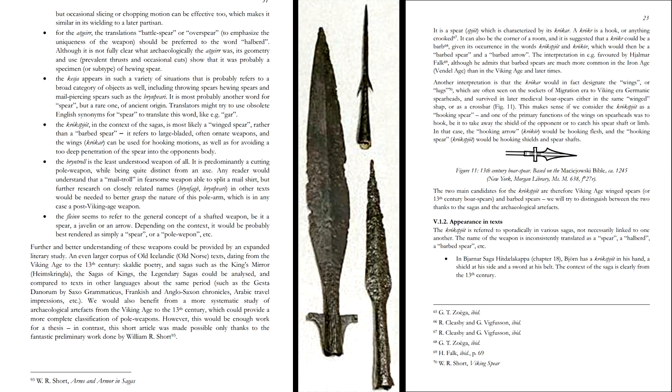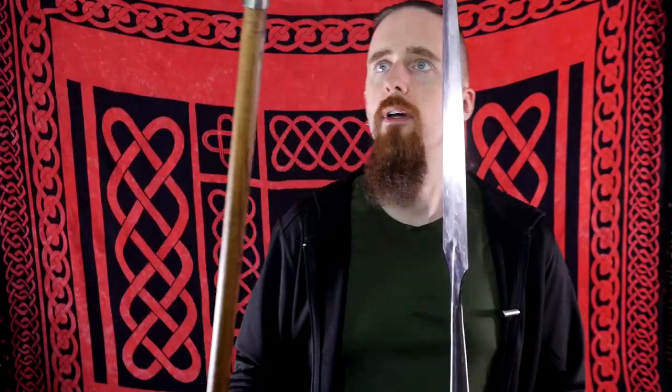If you look at the Old Norse sagas, there is a mention of a krokspjod — krokar means hooks — so this could refer to a barbed spear or it could also be a winged spear like this type. There are several different interpretations. They could also be used for actively hooking: when you have wings or hooks on the spear, this may allow you to control an opponent's spear or sword, secure a bind, pull the weapon aside, perhaps wrench a shield — things like that.